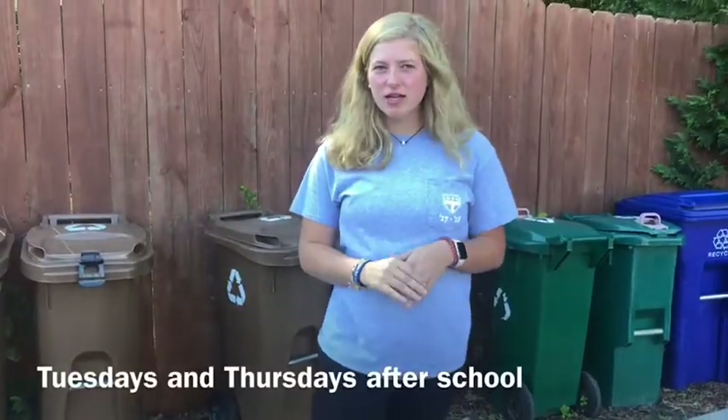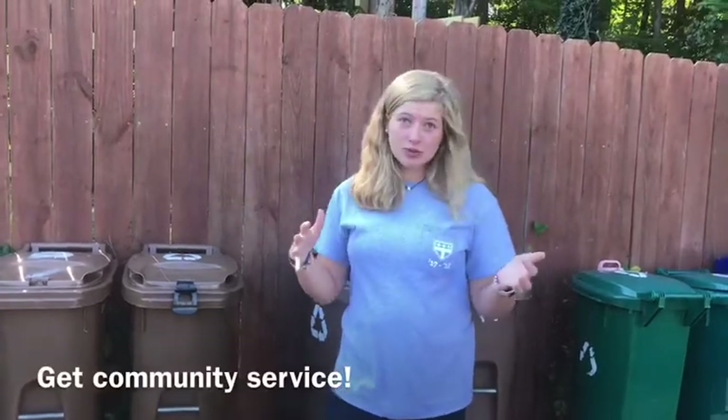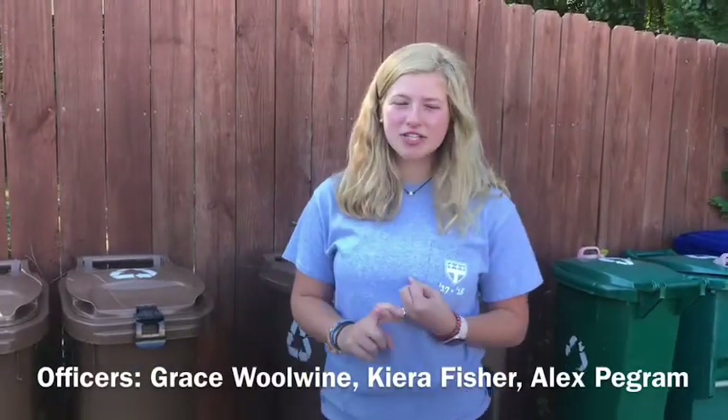Hi, I'm Grace. I'm a senior and I'm an officer of C Club. What C Club does is we pick up the recycling and the composting on Tuesdays and Thursdays after school. What's really important is that C Club is the only reason recycling happens at school — we get it done. It's not done by the janitorial staff; it is done completely by students, which is really important, and we don't want this to go away. Most of the club is made up of upperclassmen, so we're really reaching out to freshmen and sophomores to get involved. You can get community service during the school day, which is awesome. If you want to join, find an officer — which is me, Kira Fisher, Alex Pegram — or find Mr. Stratt, who's always at the Outdoor Shed.